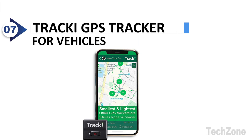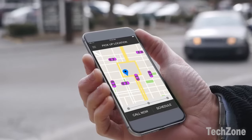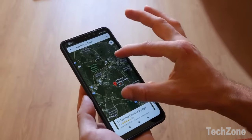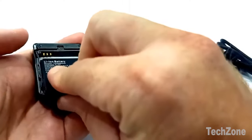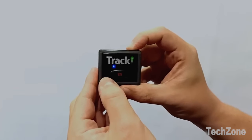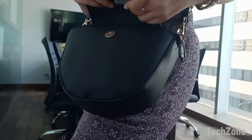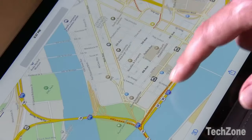Number 7: Tracky GPS Tracker for Vehicles. Tracky is the smallest and lightest GPS tracker on the market. Its revolutionary technology ensures coverage anywhere, with an embedded SIM card included. Tracky works worldwide, providing peace of mind no matter where your assets are. It utilizes GPS satellites as the primary tracking technology when outdoors and switches to Wi-Fi as a secondary backup tracking method when indoors.